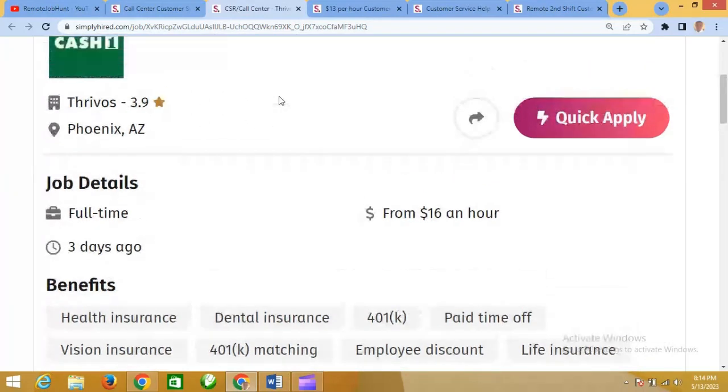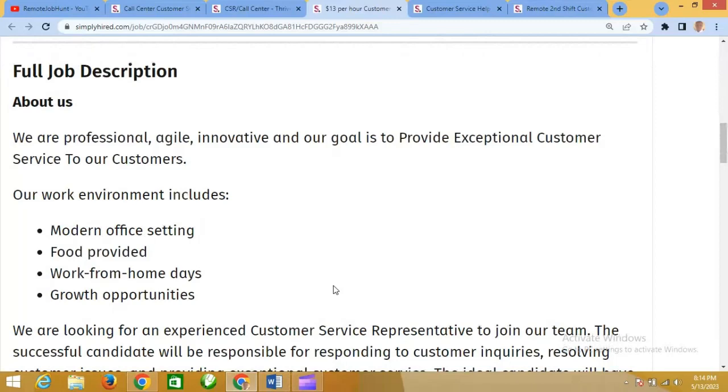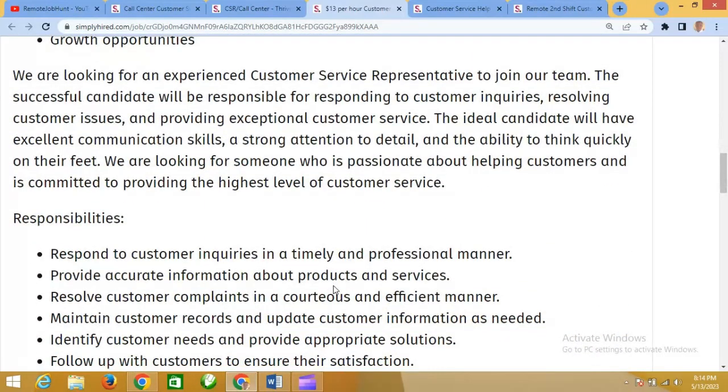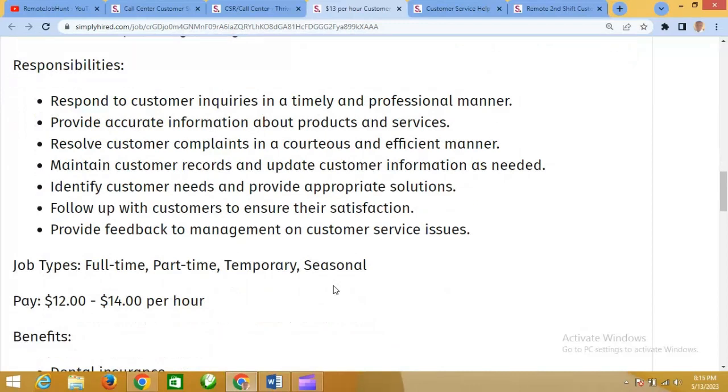The next customer care job is this one — customer care service team member, paying $13 per hour. They gave an overview of the job descriptions. The work environment includes modern office settings, food provided, work-from-home days, and growth opportunities. They are looking for an experienced customer care representative to join the team. The successful candidate will be responsible for responding to customer inquiries, resolving customer issues, and providing exceptional customer service. Responsibilities include responding to customer inquiries in a timely and professional manner.